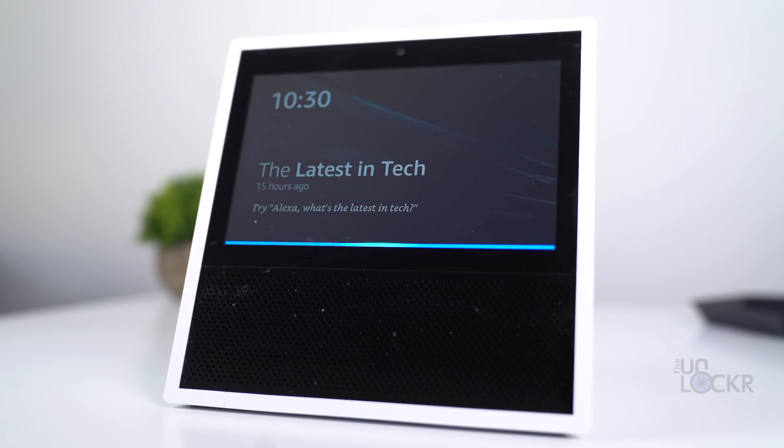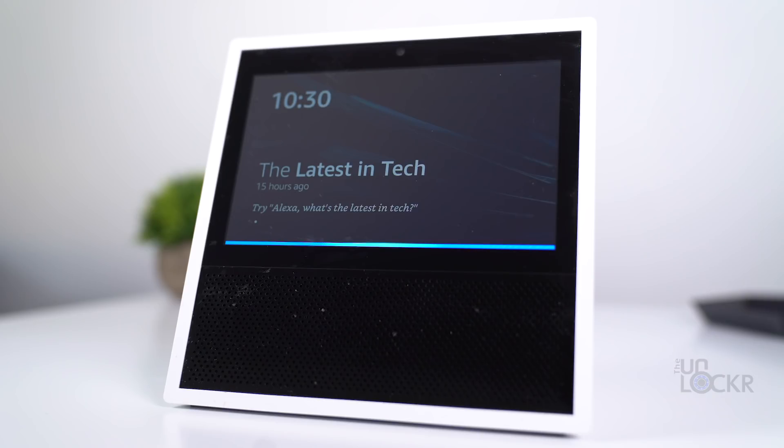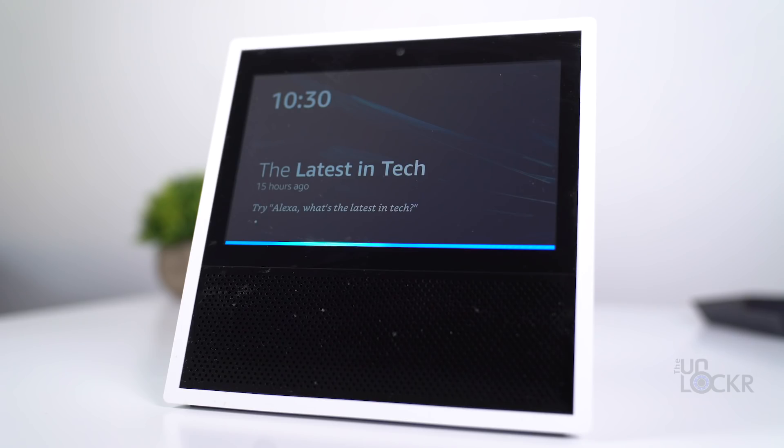After that, you can simply say Alexa followed by a command, for example, 'turn on the standing lamp.' She'll say her usual response, but she'll stay blue to let you know she's still listening, and you can then issue another command — for example, 'turn the living room thermostat to 72 degrees.' This pattern continues until you're done with commands and don't speak for five seconds.